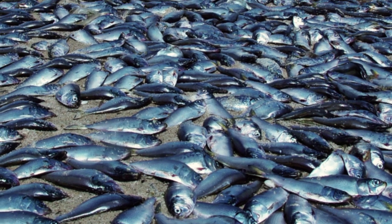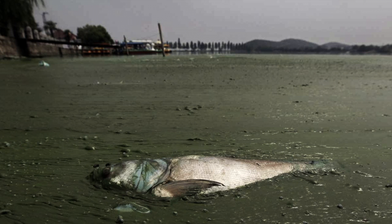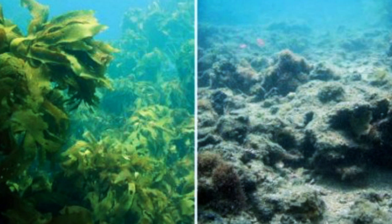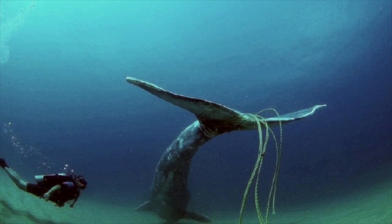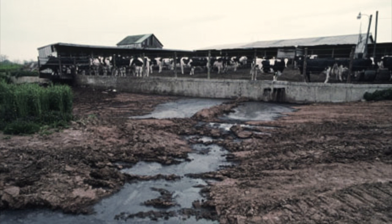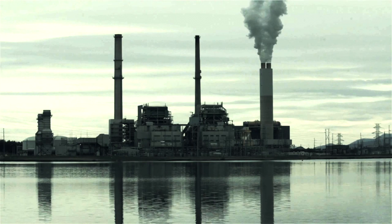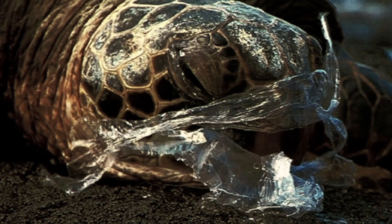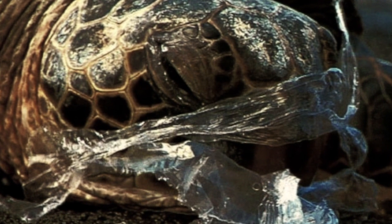Unfortunately, the world's coral is being killed by dead zones. Dead zones are areas so low in oxygen that sea life cannot survive. Scientists fear that because of global warming, and as a result of greenhouse gases and water pollution, in the very near future there will no longer be a Great Barrier Reef.